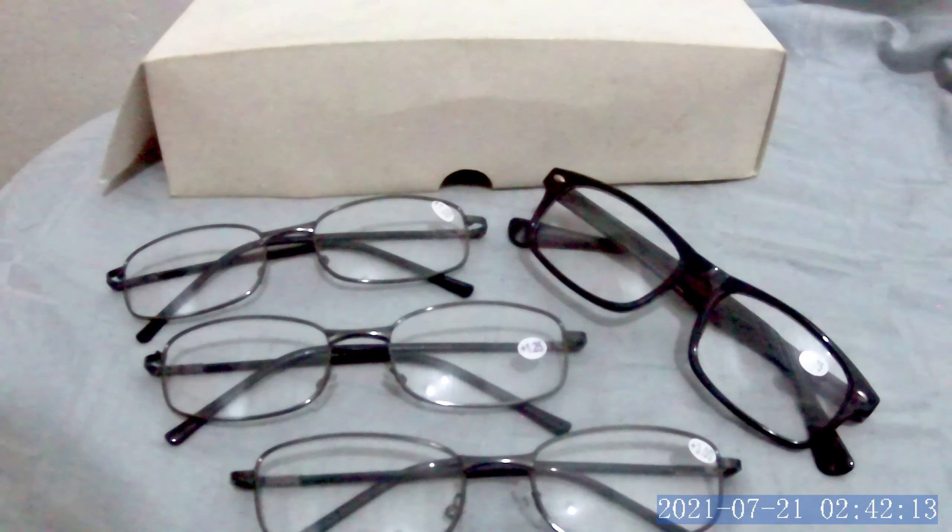To get your prescription reading glasses, go see your eye doctor. Once again, this is Tony from Antony BTV. Thank you for watching, and don't forget to subscribe and share this video. If you have any comments or questions, comment down below. Thank you for watching and God bless, bye!